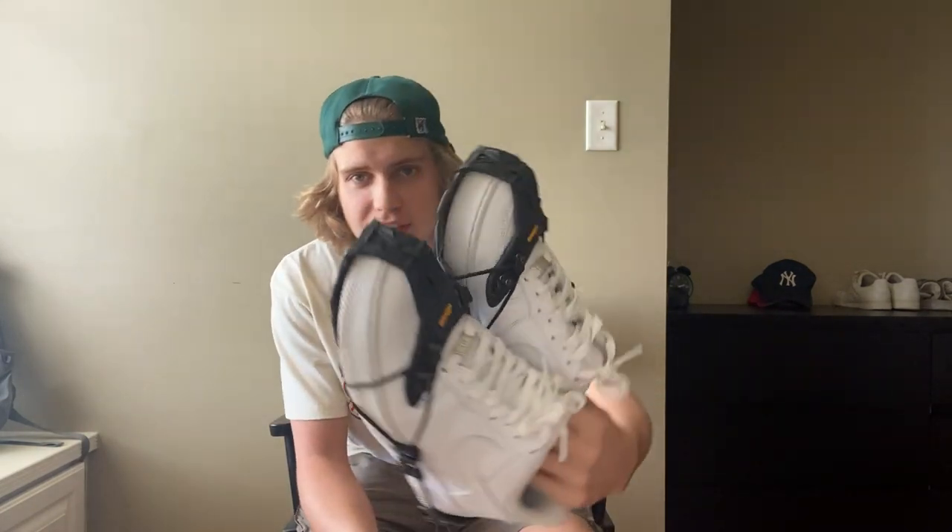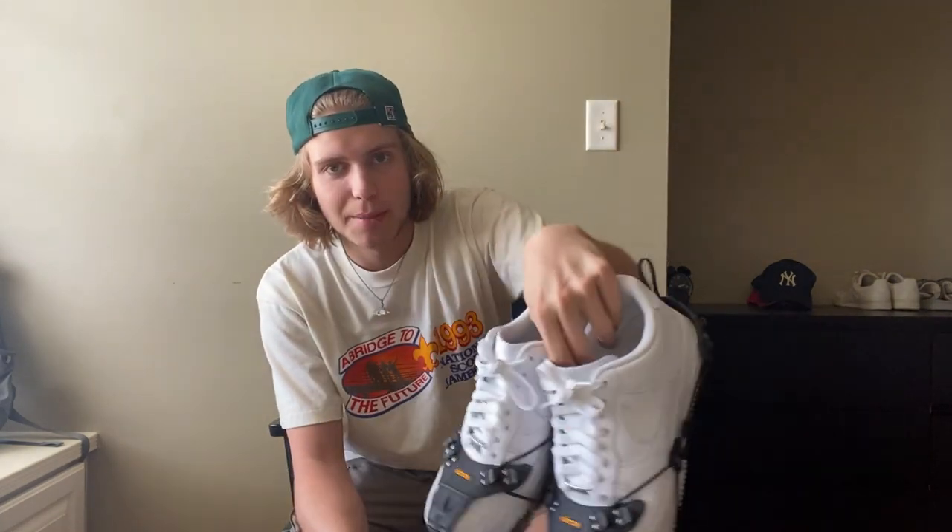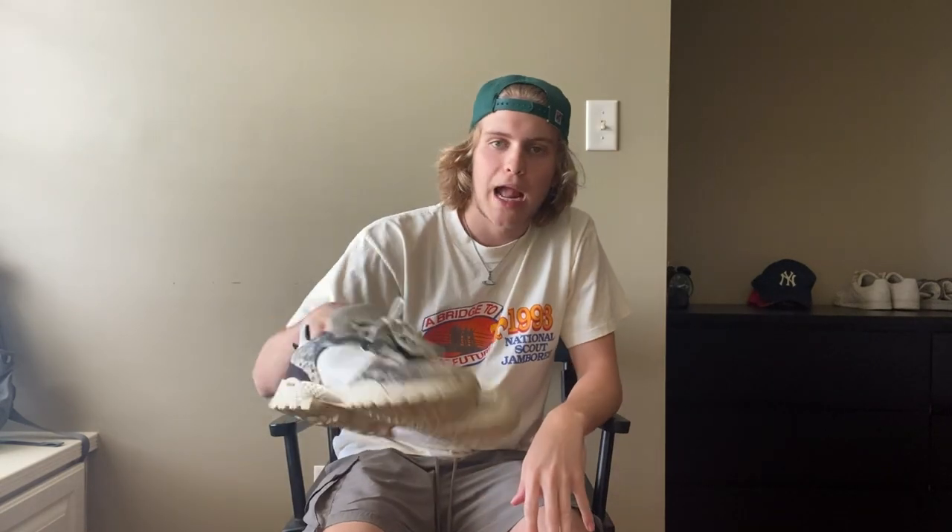I actually did go hiking in these one time — I tried them out. They come with this hiking sole that wraps around shoes; I put it on my Air Forces. I don't know, I just got bored one day and I haven't taken it off yet, but it looks kind of cool. Overall really happy with this pickup. I've been wearing these a ton. They're actually really comfortable. I expected them to be kind of stiff when I first got them, but it's like a running shoe and a boot combined.